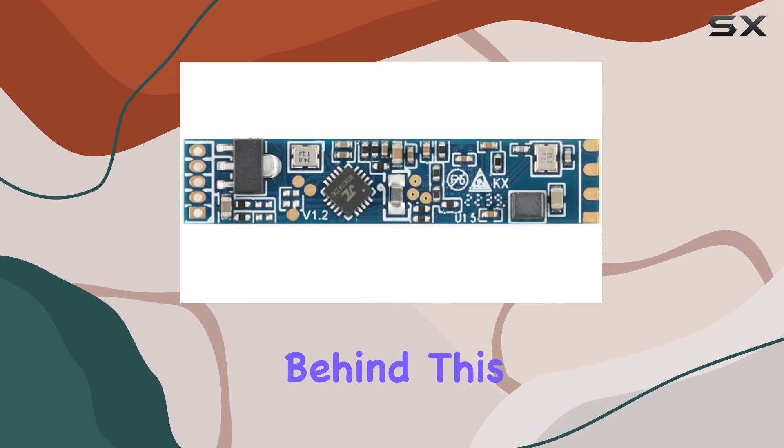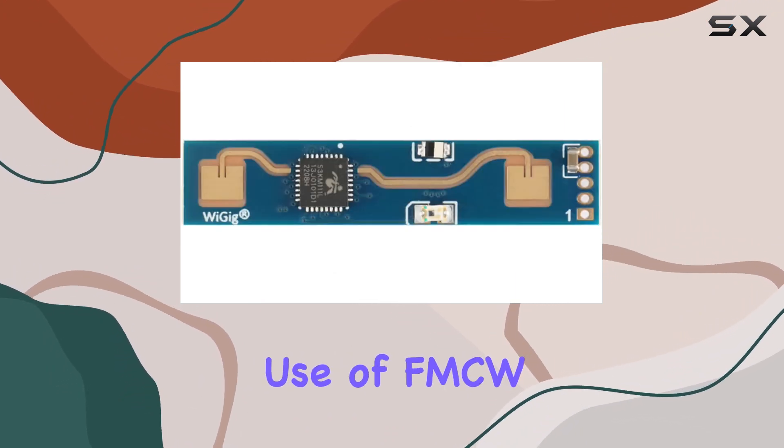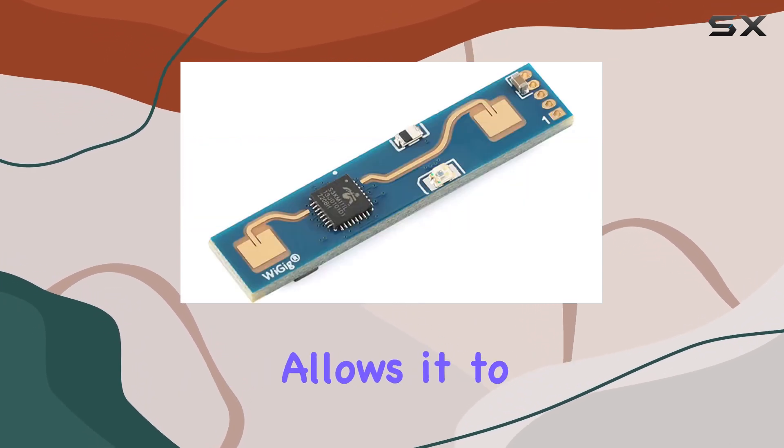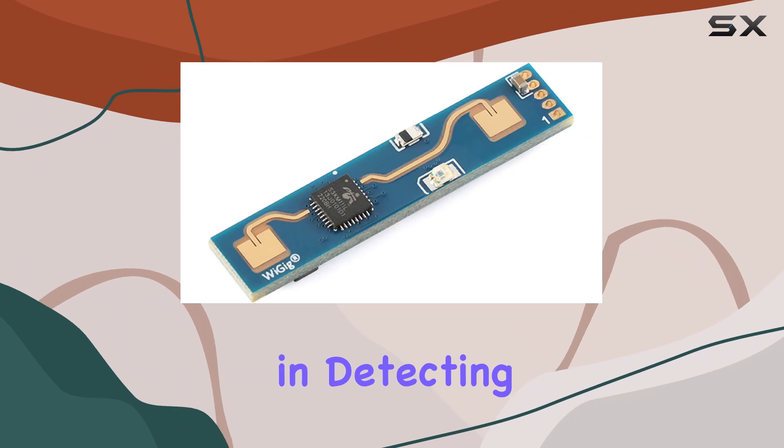The core technology behind this module is its use of FMCW, or frequency modulated continuous wave radar, which allows it to achieve high sensitivity in detecting human presence.